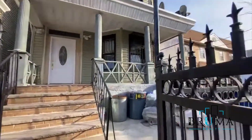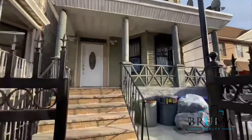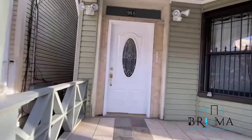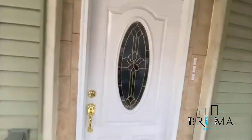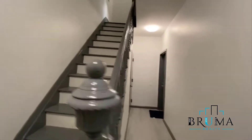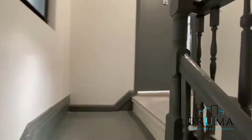Welcome to 988 Ogden Avenue, a nice newly renovated three-family. Welcome in — mailboxes are right here. One flight up, we're going to see apartment 2.